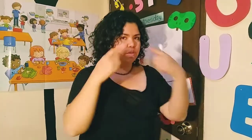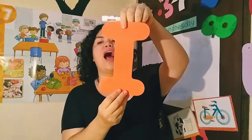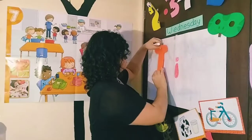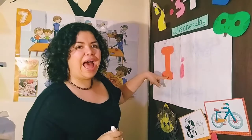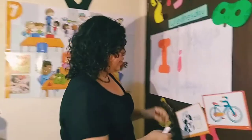Now it's time to see I. Look, this is the vowel I.